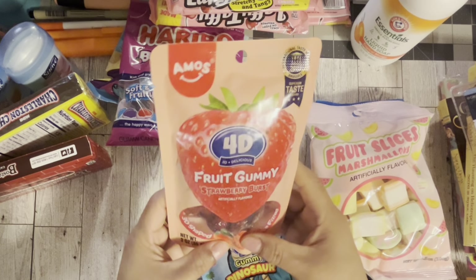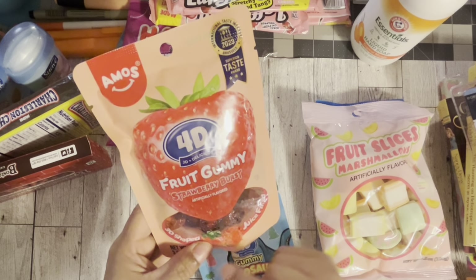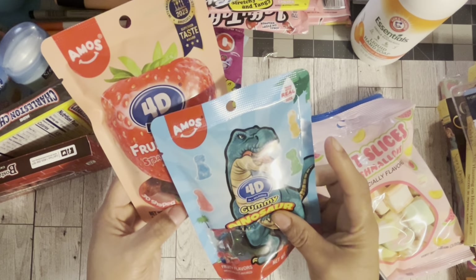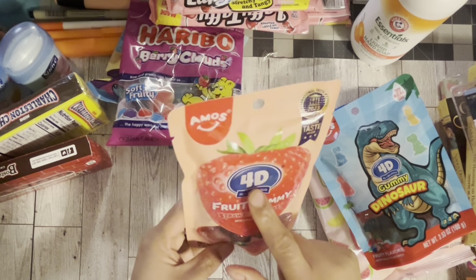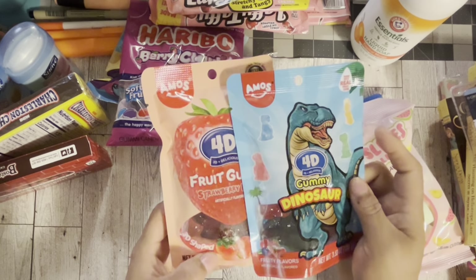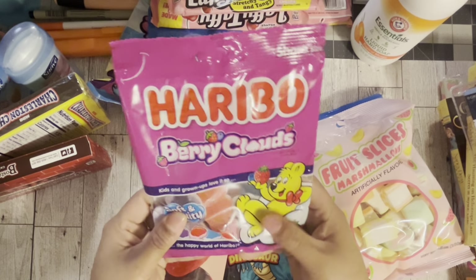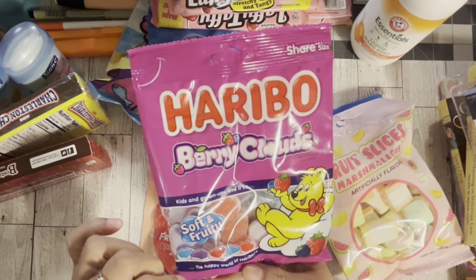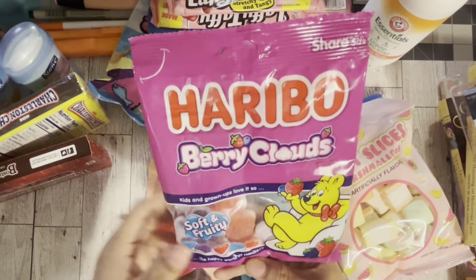I got these fruit gummy strawberry burst — I feel like I've had something similar before. These are 4D and then these are 3D shapes, so I got both. Then I picked up these again for the white part. I normally don't like the sugar on the outside, so we're going to see if I can bypass the sugar for the white stuff underneath.